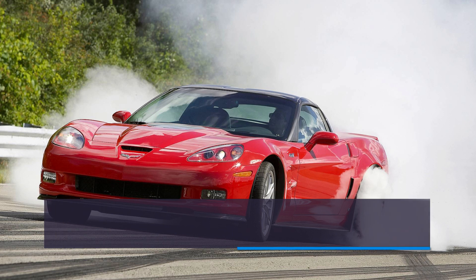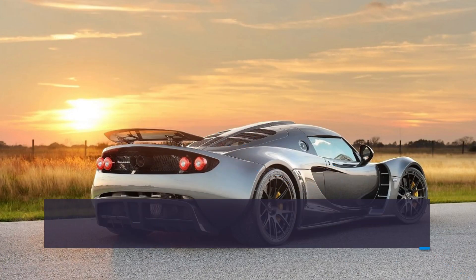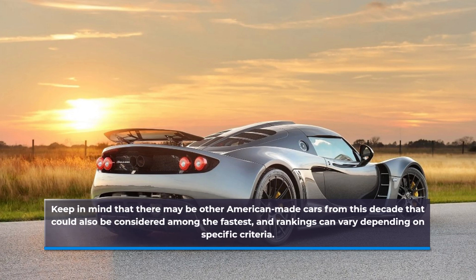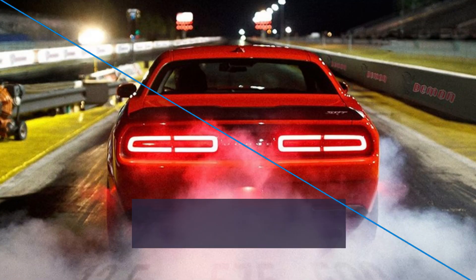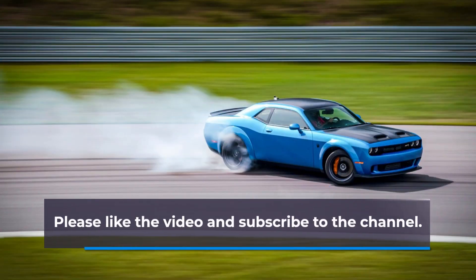These cars are ranked based on their horsepower, acceleration, top speed, and overall reputation for performance in the 2010s. Keep in mind that there may be other American-made cars from this decade that could also be considered among the fastest, and rankings can vary depending on specific criteria. Comment on our list and let us know which car you think is the fastest of the 2010s. Please like the video and subscribe to the channel.